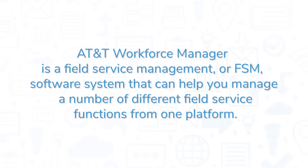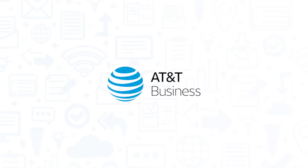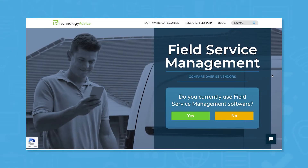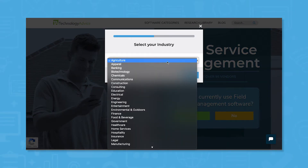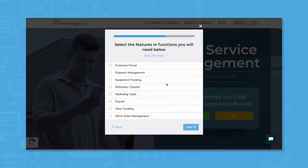AT&T Workforce Manager is a field service management, or FSM, software system that can help you manage a number of different field service functions from one platform. If you're in the market for an FSM solution, you'll want to consider AT&T Workforce Manager. But if you're just starting your search, we can help. Use our product selection tool at TechnologyAdvice.com to get a free list of FSM software recommendations. Click the link in the description below to get started.